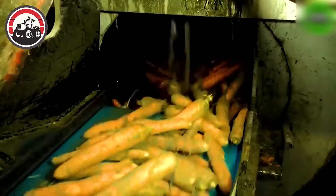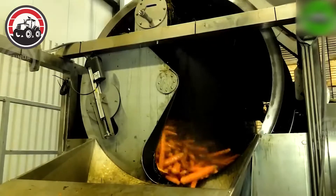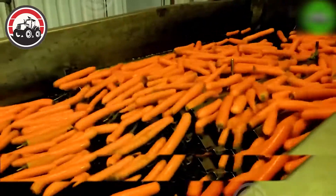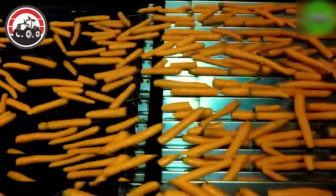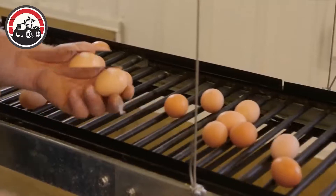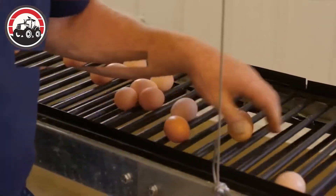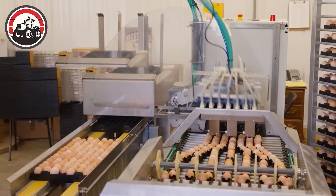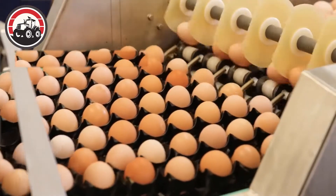After being cleaned, these carrots become even more appealing than before. Laid eggs will move to the trays through an automatic conveyor system, where they will be carefully arranged and ready to be transported to restaurants and supermarkets.